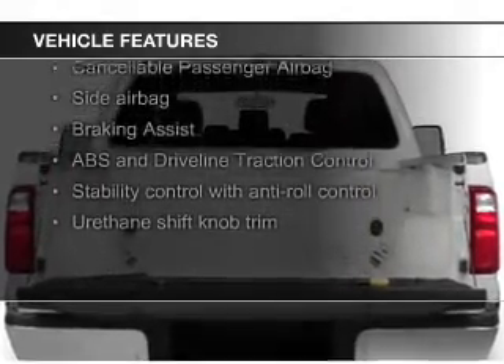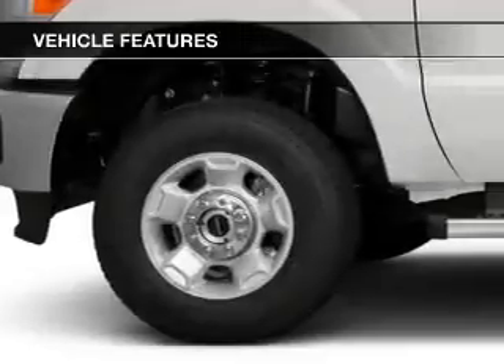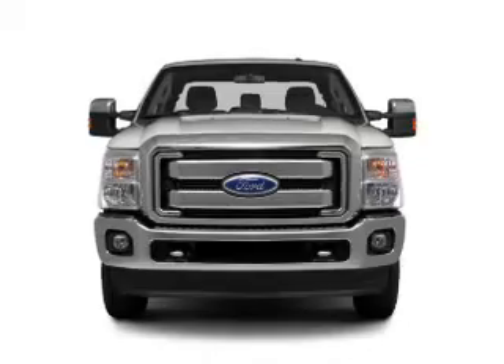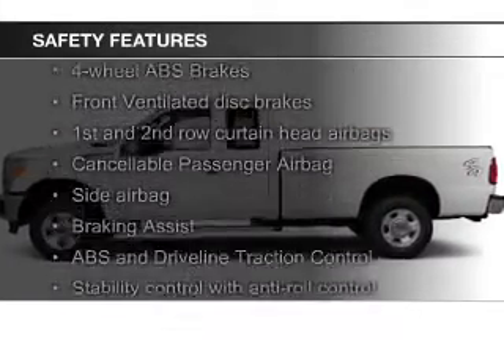Sirius XM satellite radio, trailer hitch, a tilt and telescopic steering wheel, power seats, keyless entry, split rear seats, an MP3 player, power mirrors, and power steering.